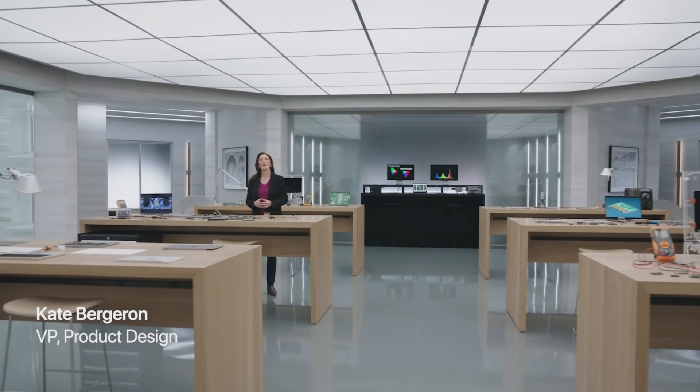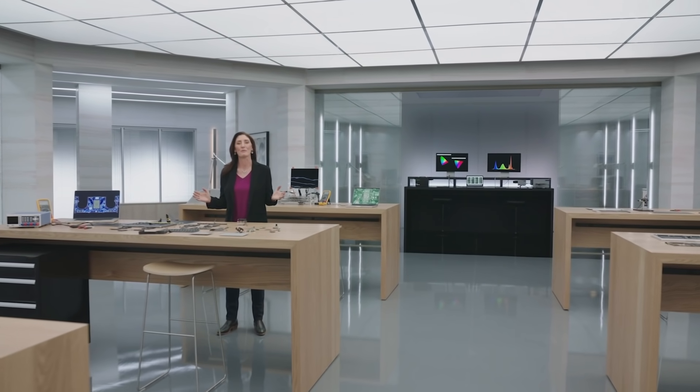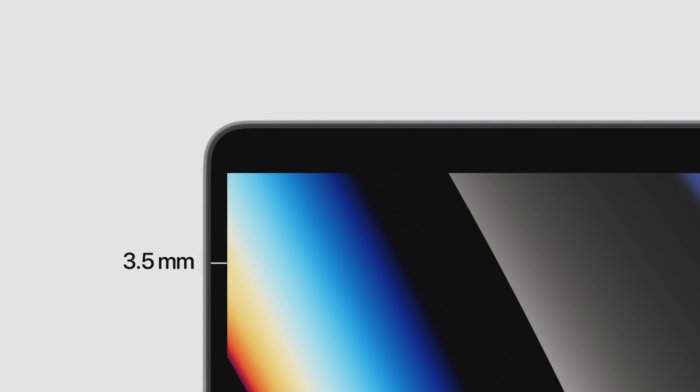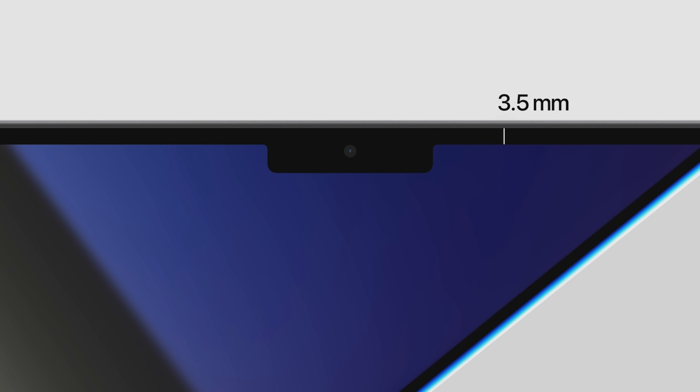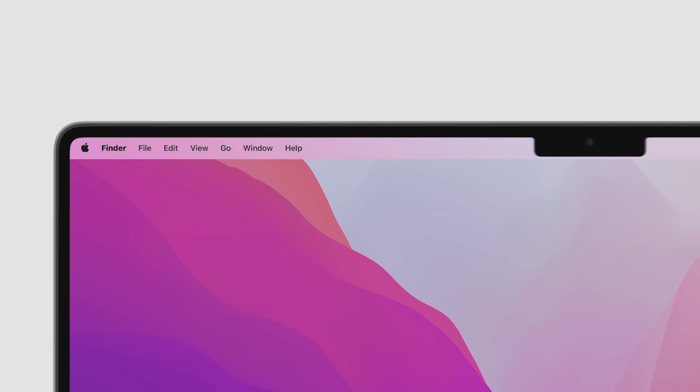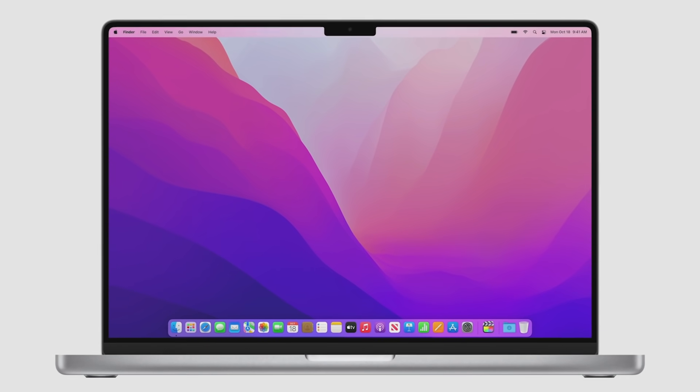On the new MacBook Pro, we're taking the stunning Retina Display to an entirely new level. We started by bringing the sides of the enclosure closer to the active area of the display, resulting in a 24% thinner border. We also expanded the display up and around the camera, making the top border 60% thinner, giving you even more screen real estate. And macOS takes full advantage of this extra space by raising the menu bar up and out of the way, automatically wrapping it around the camera to give you more room for your content.